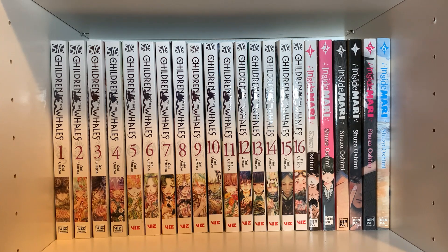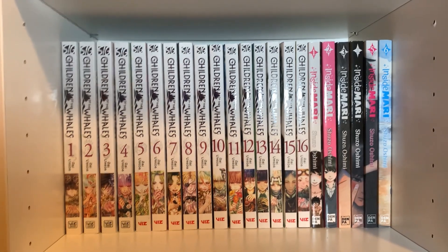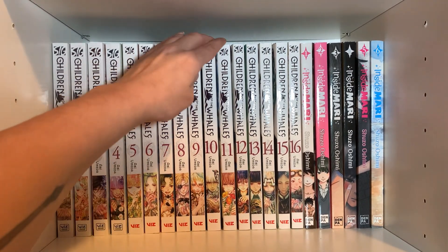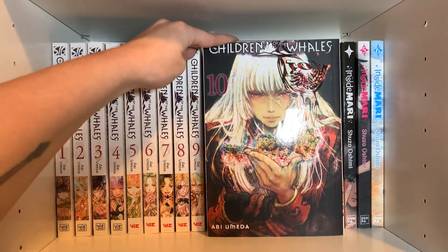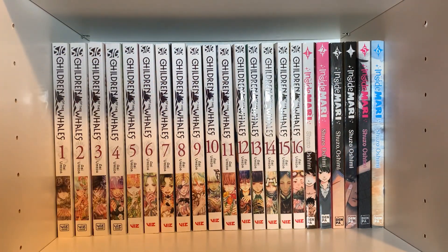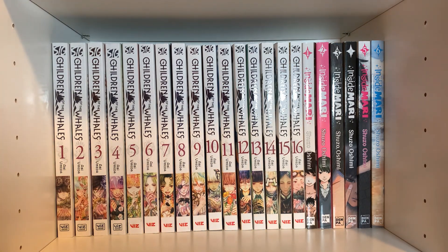I can finally use my tripod. This is Children of the Whales, volumes 1 through 16 — I've read five of those volumes, but I keep buying them because the covers are absolutely gorgeous. I did like what I read and I'll do that thing where I wait for more volumes to come out. Next is Inside Mari, volumes 1 through 6 — I haven't read that either. I bought it because I kind of liked Happiness, but this sounds interesting and I want to get into more of Shuzo Oshimi's works.